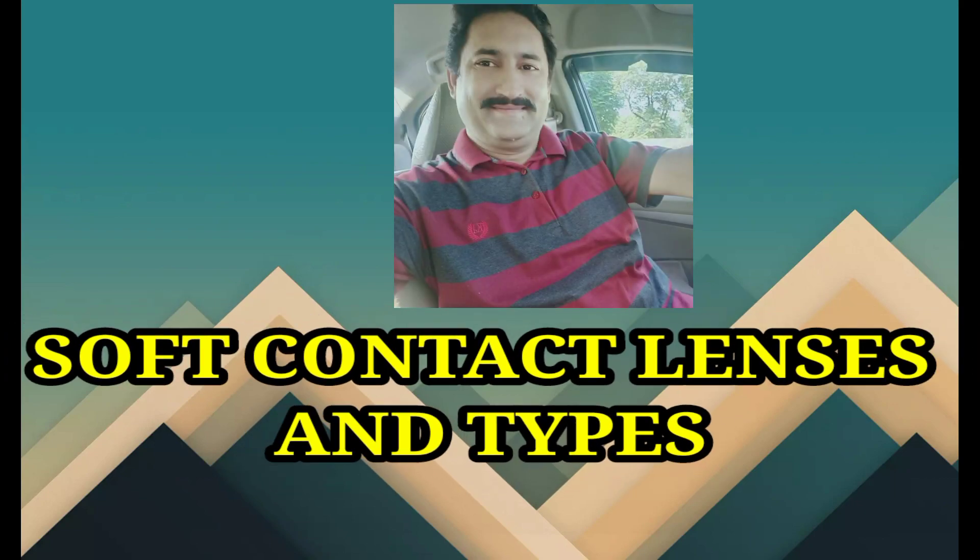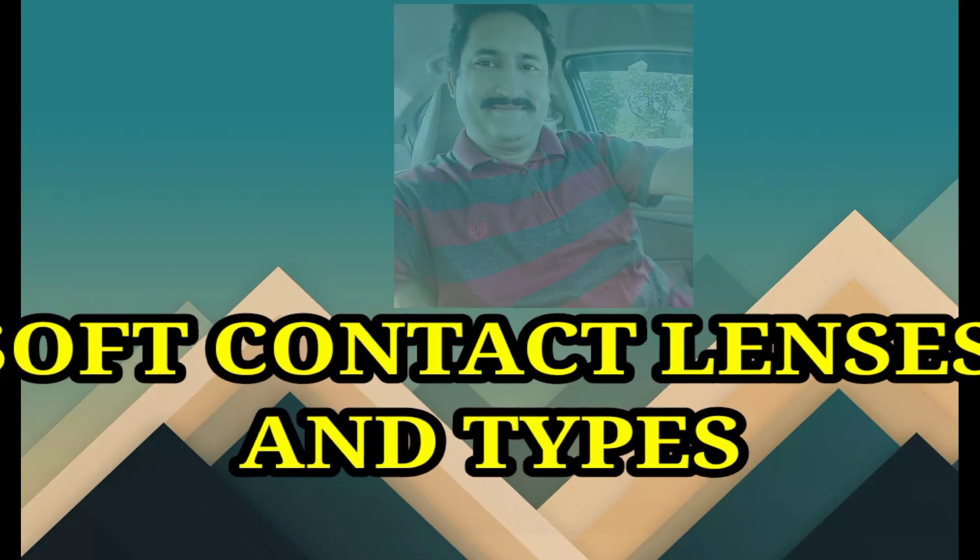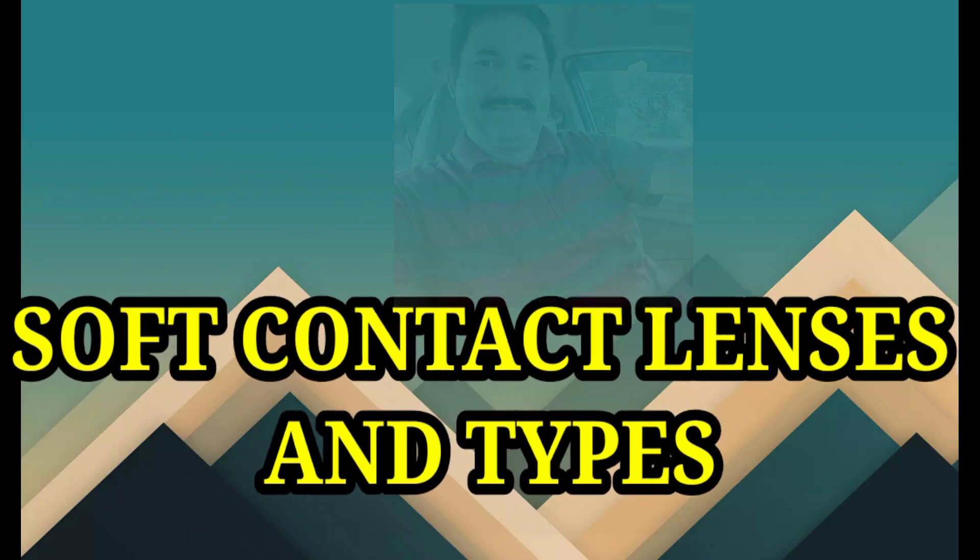Hope this video will be beneficial for you. See you. Take care.